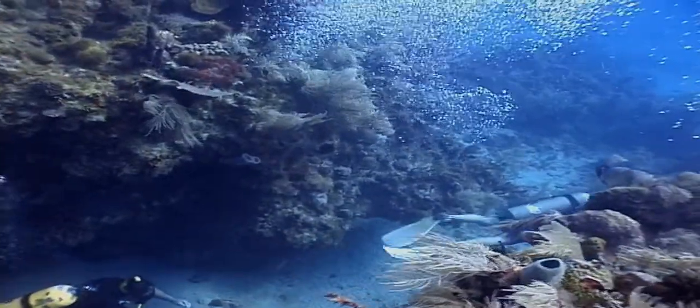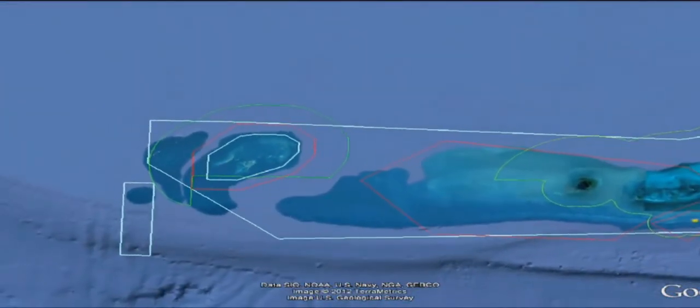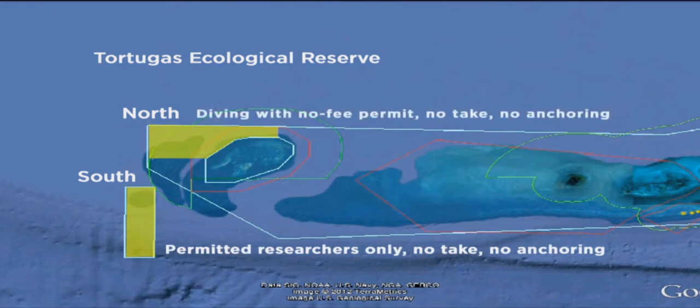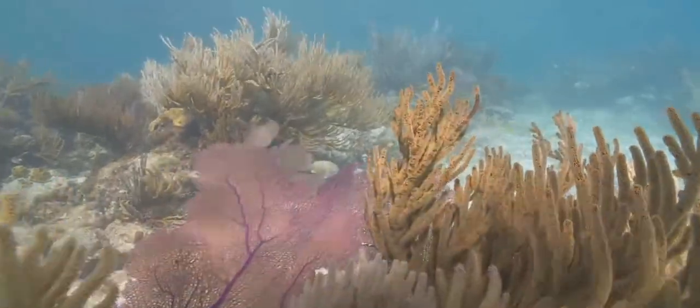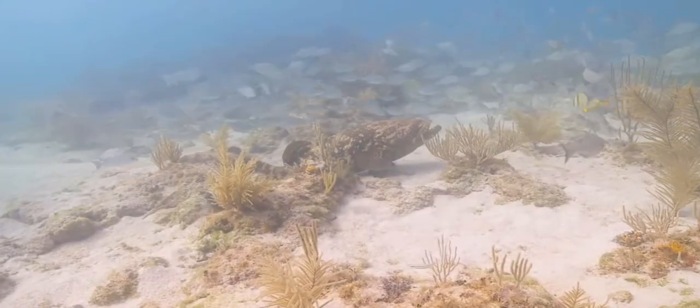Much of this research has been focused on the sanctuary's crown jewel. The Tortugas Ecological Reserve, located more than 70 miles west of Key West, is separated into north and south. Entrance into Tortugas South is limited to permitted researchers, and access to Tortugas North is controlled through a simple, no-fee permit.